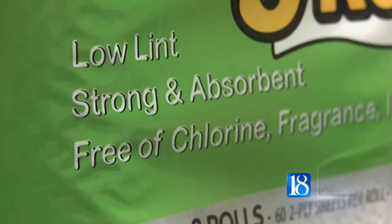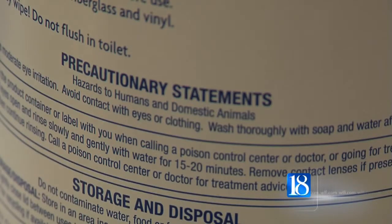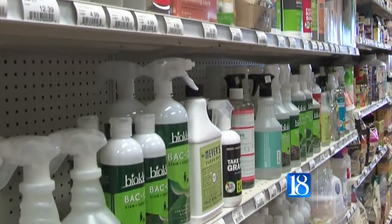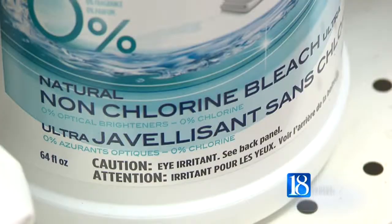He has cut out the chemicals when it comes to cleaning. The residue off of your dishes from different cleaners accumulates in the body and that can be troublesome down the road. So it's almost like a type of preventative medicine in a sense. Weaver says the dozens of products ranging from enzyme drain cleaners to non-chlorine bleach are popular items in the store.